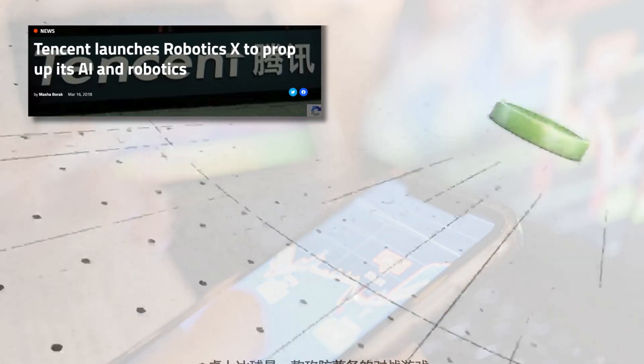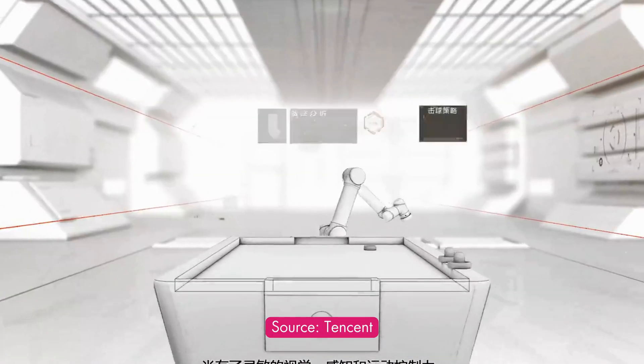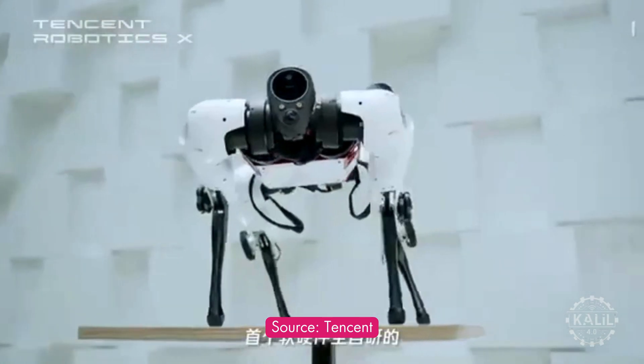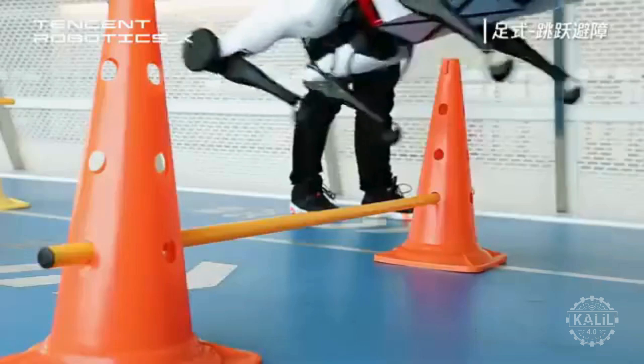Tencent formally entered robotics in 2018 with the establishment of its X Lab. The first-generation robot, Max, was introduced in 2021. The quadrupedal robot could walk, run, jump, and navigate obstacles like a dog.